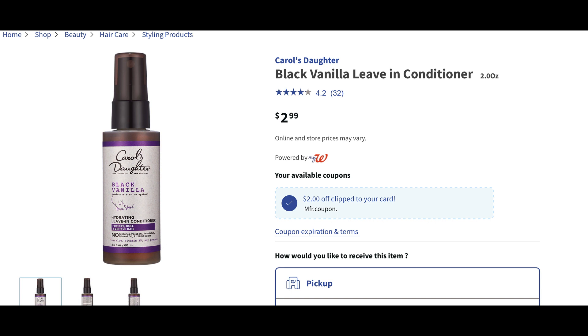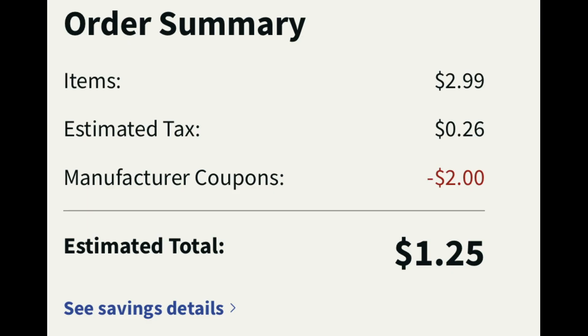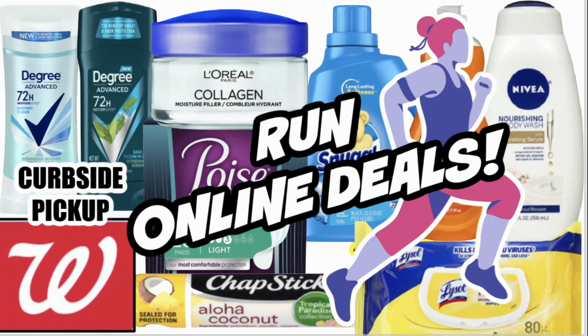I love different deals, and this is a different deal on Carol's Daughter Black Vanilla Leave-In Conditioner. Check out that ounce size — it is a small size at two ounces, but this is a great way to try out a new product. I've never tried this. It's priced at $2.99, but we do have a $2 digital manufacturer coupon, so you can give this a go for just $1.25. If you like it, sometimes we get Carol's Daughter deals at CVS with extra bucks, and you can always grab the regular size product.